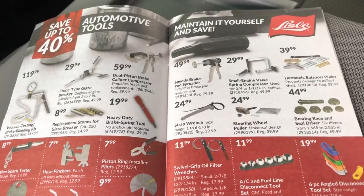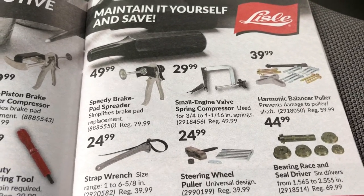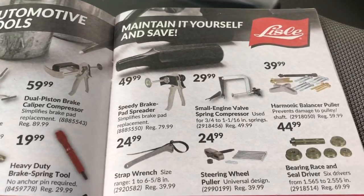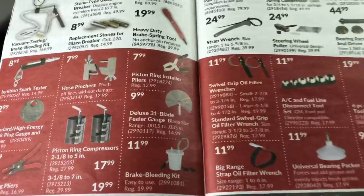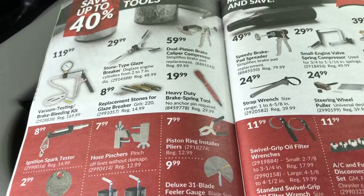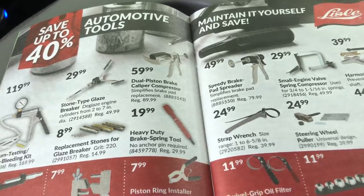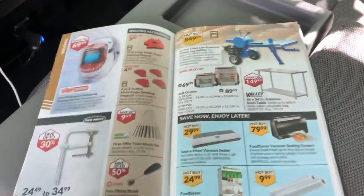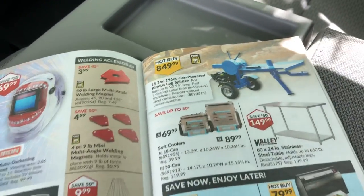Got some automotive tools. There's a valve spring compressor — not too often I use one but they're handy when you need them. For most of my stuff I can just do them by hand. Some hose pinchers, a vacuum tester, glaze breakers — all kinds of little handy tools.